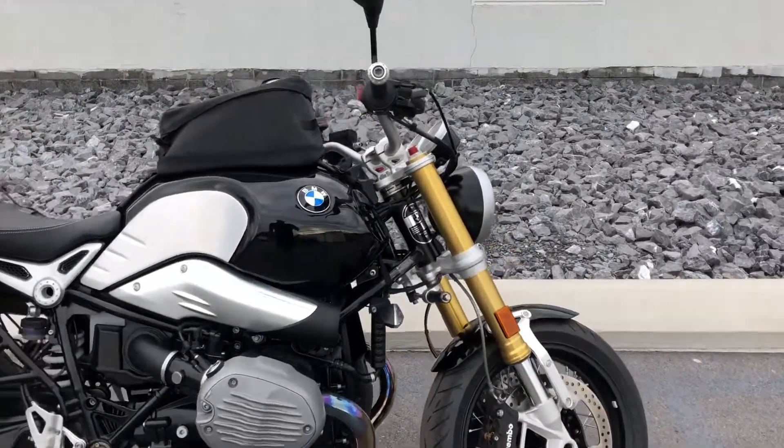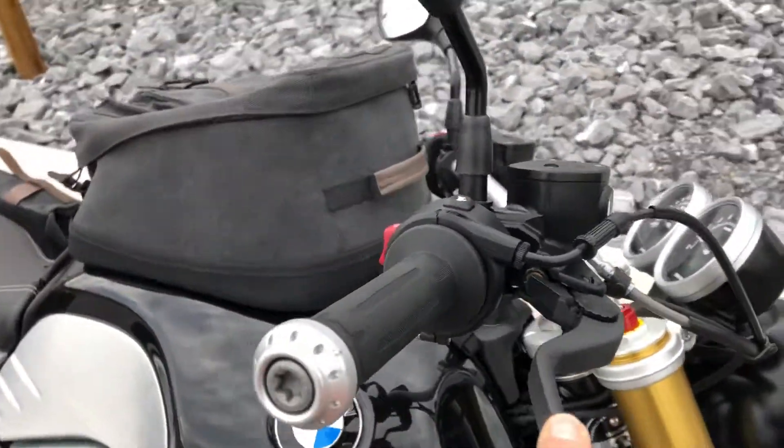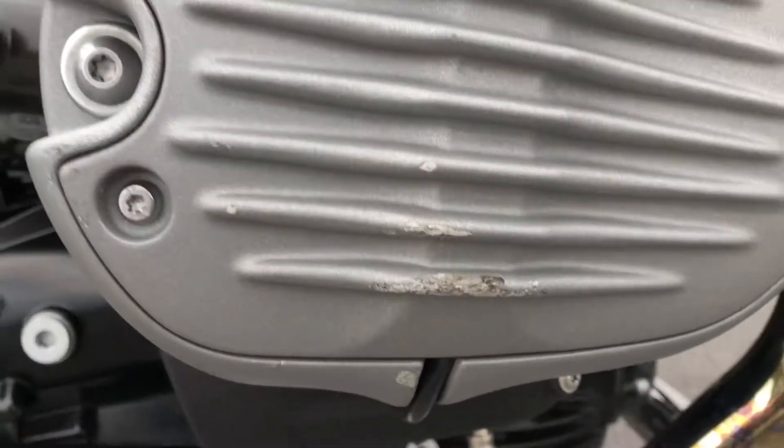A couple of minor blemishes here. We've got another front brake lever on order, so that'll be replaced. Light scuff here on the mirror, and then a scuff on the valve cover as well.